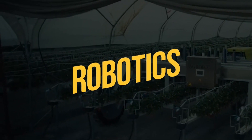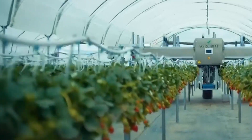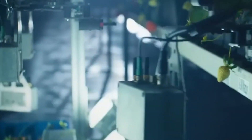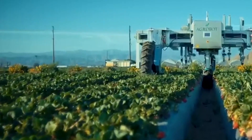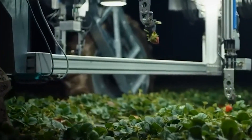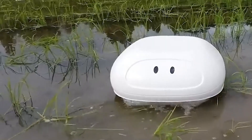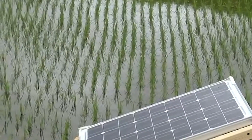Robotics is another emerging trend in agriculture. Robots can be used for a variety of tasks such as planting and harvesting crops, monitoring plant health, and even herding livestock. By using robots, farmers can reduce their reliance on manual labor, which can be costly and time-consuming. Robots can also operate 24/7, allowing for faster and more efficient production.